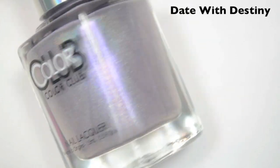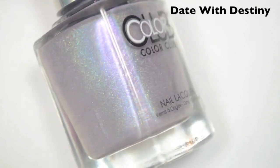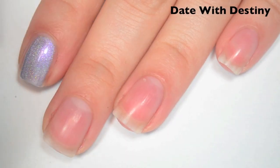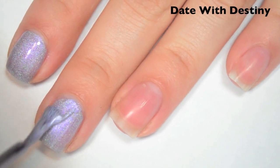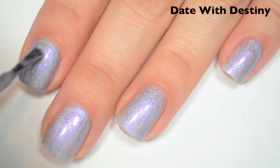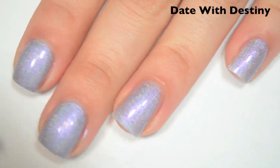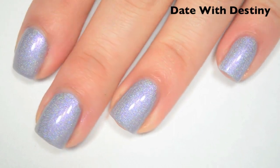The next polish is called Date with Destiny, and this is a lilac. It's coming off a lot more blue on camera — this is like a lilac, light purple holo, and it also has a purple shimmer to it. Here's one coat — this one covers really well in the first coat. It's not quite a one-coater for me, but it is very close. Great formula. Here's two coats, and this one covers completely in two. Though it was nearly opaque in one, I think a lot of people could probably get away with one coat. Formula again, great. So there is two coats of Date with Destiny.